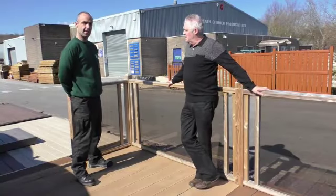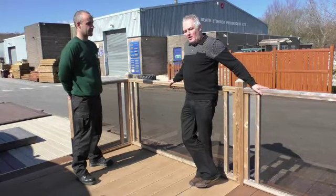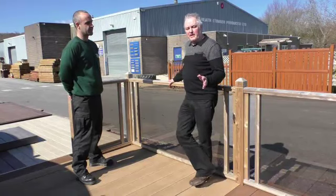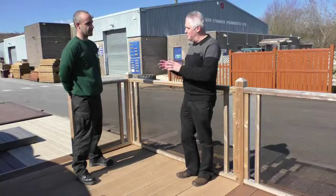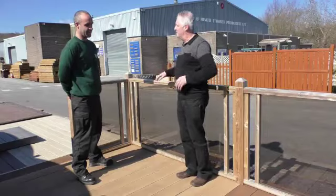Good morning everyone. Steve Brown from Swadgy Creatives, and this morning I'm here with Dean from DG Heath. We're talking about the different gardening products available down here — it's an absolutely massive range. What I love in particular is this decking. Dean says it's your most expensive decking, so I need to explain to the viewer exactly what it is. It's a plastic or composite decking.